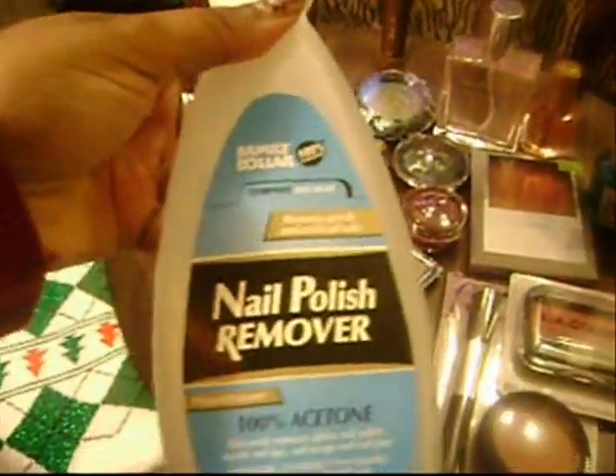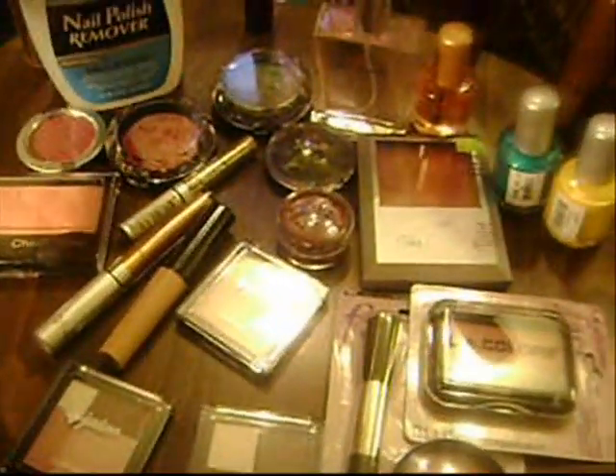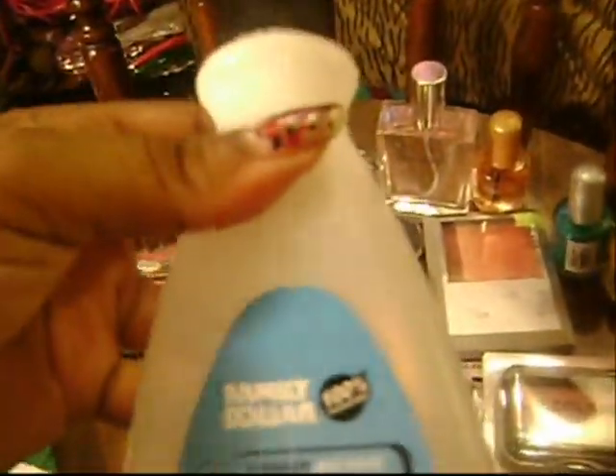First, I just got some nail polish remover — I was completely out. Got it at Family Dollar; this huge bottle was $1.35.